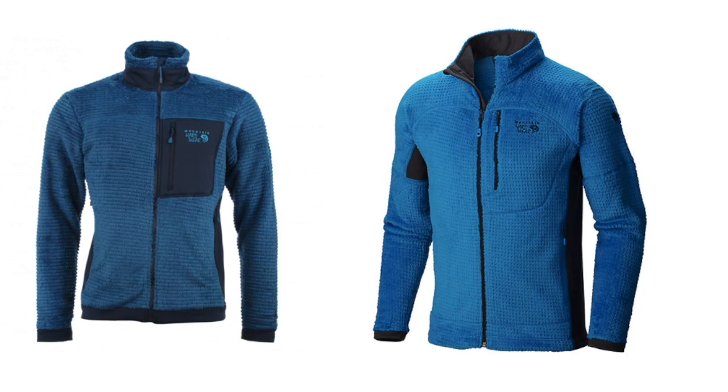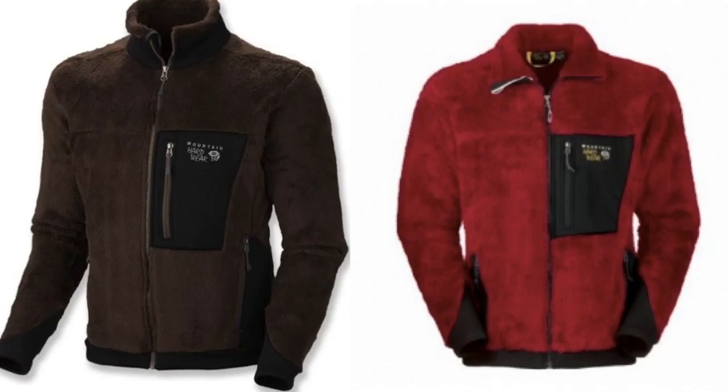They're easy to spot. Sometimes they will have a black contrasting pocket on the front, and sometimes it's just the zippered pocket without the contrast. But you can definitely see that the texture is unique, and that makes them easier to find when you're going through all of that clothing — which I know is overwhelming for some of you.